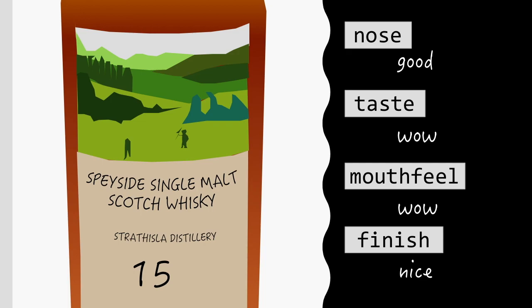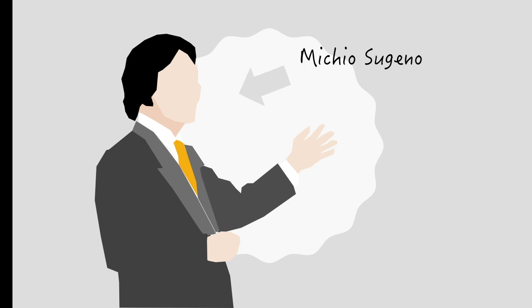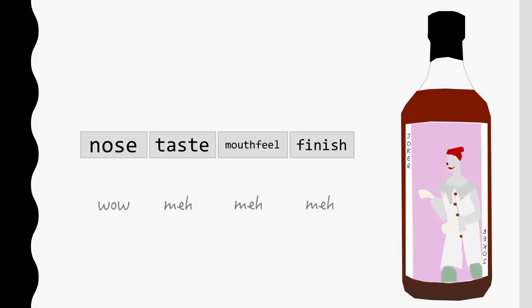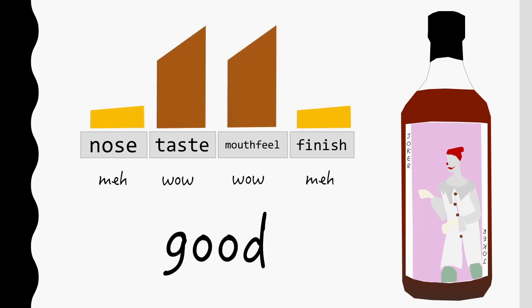Well, I like Japanese whiskey and that seems like a good enough excuse to use an aggregation method developed by a researcher from Japan called Sugeno. The way to apply Sugeno's method in the case of whiskey basically works something like this: a good whiskey is one which is good across a set of criteria which, together, make a good whiskey. So I need to establish my preferences on what I think makes a good whiskey, and I need to think about how all these criteria interact with each other.